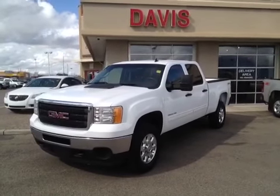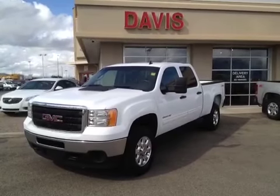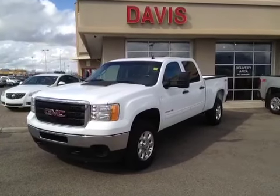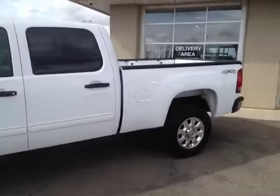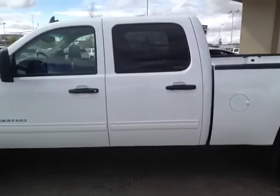This is stock number 122222. It is a 2011 GMC Sierra 2500 HD SLE crew cab and it is Summit White in color. The vehicle has a 6.6-liter Duramax diesel engine married to a six-speed automatic Allison transmission.